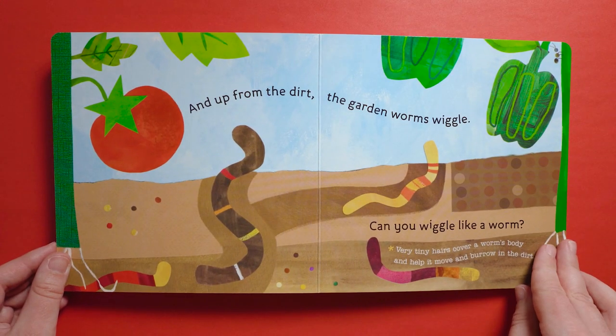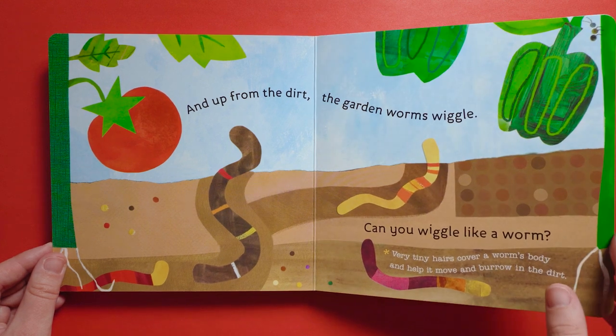And up from the dirt, the garden worms wiggle. Can you wiggle like a worm? Very tiny hairs cover a worm's body and help it move and burrow in the dirt.